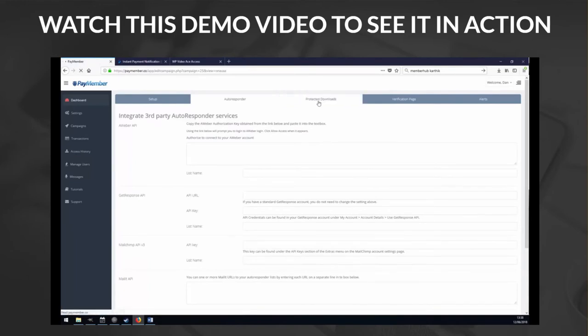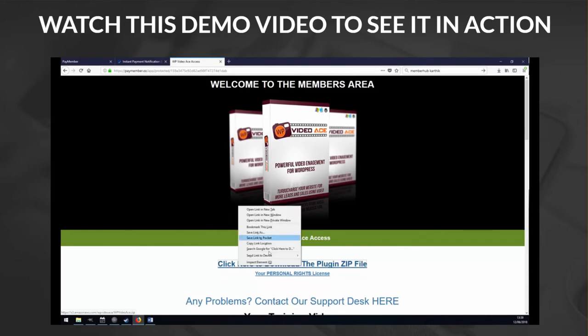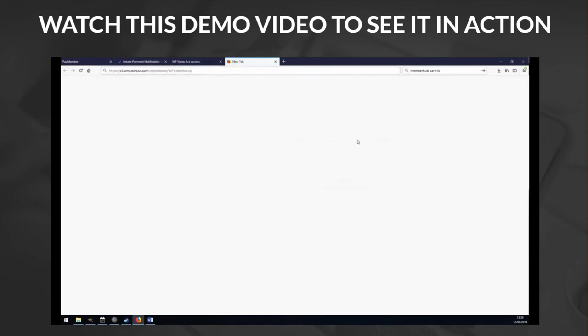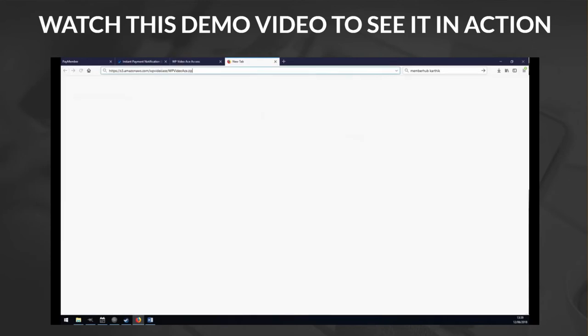Now let's move on to another really powerful feature: protected downloads. Going back to the protected page, I've got a download link here. If I paste this raw download link, people can download the product as much as they want — and that raises a big problem. Even if you protected this page, what's to stop people just downloading your files as much as they want and sharing the raw download link on forums? If your download link isn't protected, protecting the page is kind of worthless. PayMember has a simple, powerful solution.